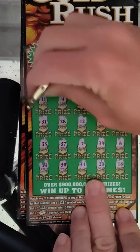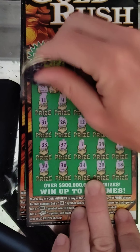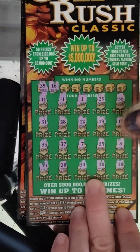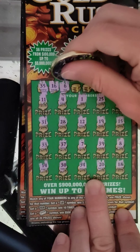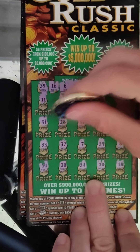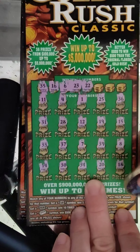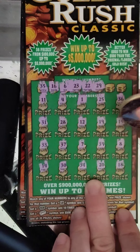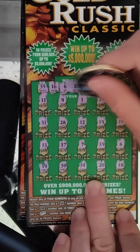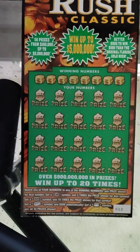Alright, no symbols. Let's see if we match the numbers. We're looking for a 35 — no 35. No 16. No 6. No 23. No 22. No 29. No 13, and the last number is a 24. Nothing on ticket 11.